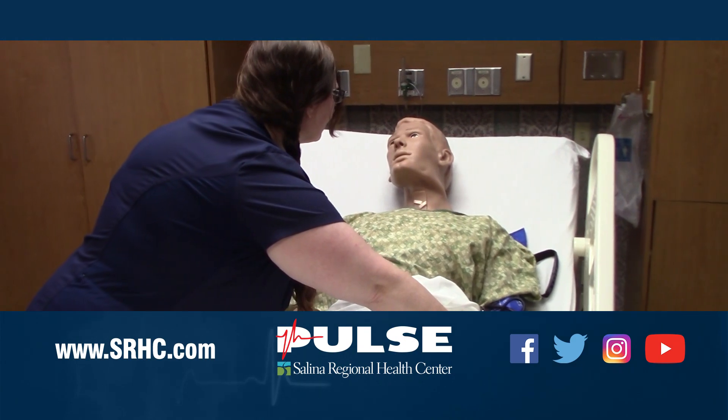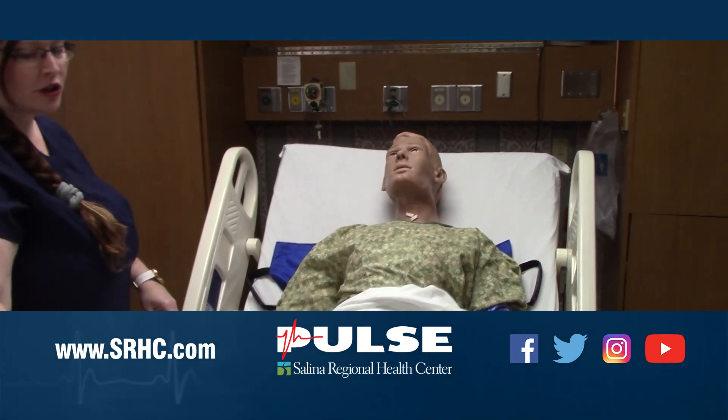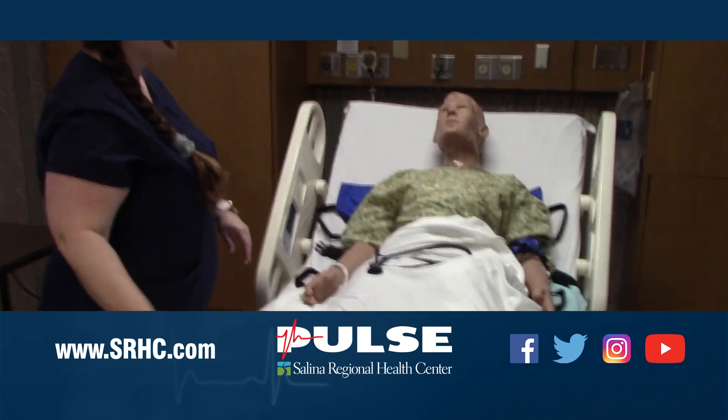Thank you so much for some great information and thank you for watching. For more information, visit SRHC.com, like us on Facebook, and follow us on Twitter and Instagram.